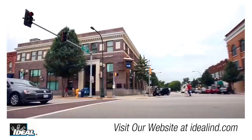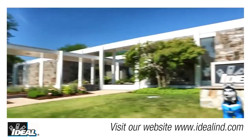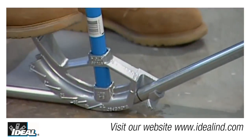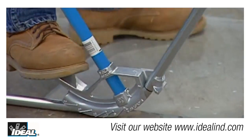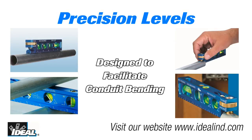Ideal Industries has been a leader and innovator in the electrical industry since 1916. Utilizing over 100 years of experience and market leadership in conduit bending tools, Ideal has introduced a revolutionary set of professional levels. These precision levels are designed with unique features that specifically help facilitate conduit bending.